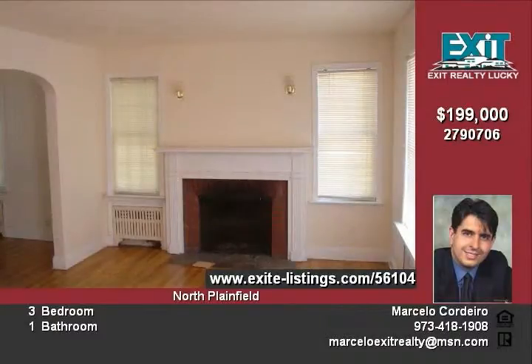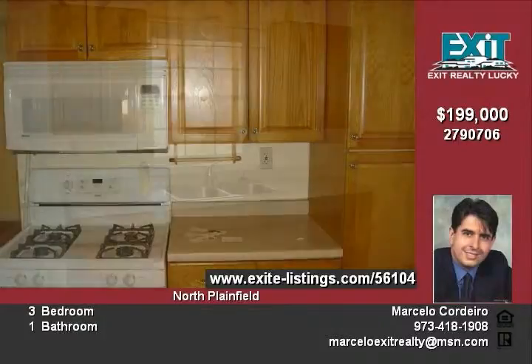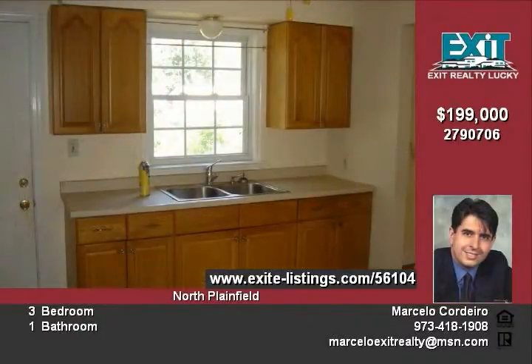This is a short sale and we are waiting for your offer. If you need more information, call me at 973-418-1908. I will be glad to assist you.